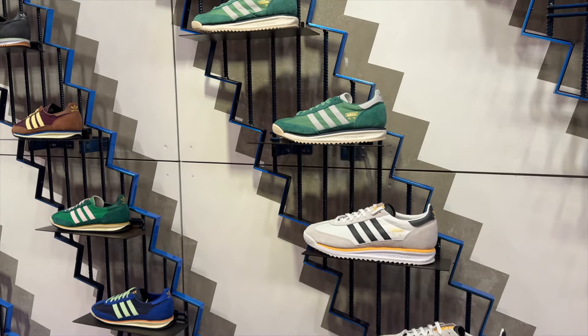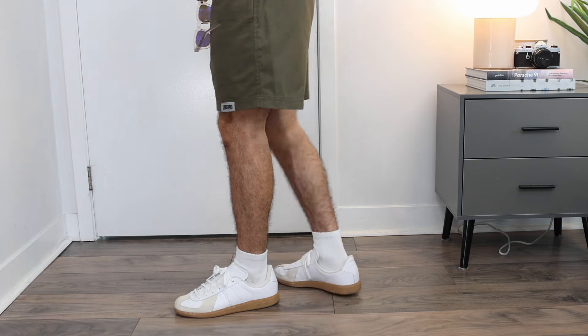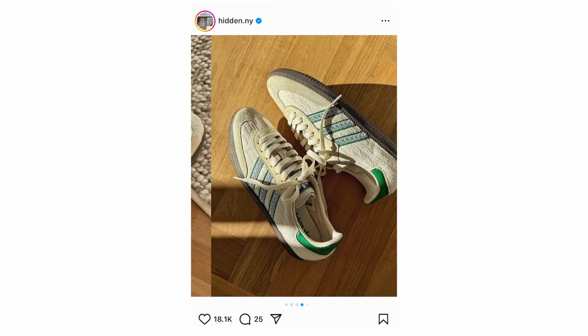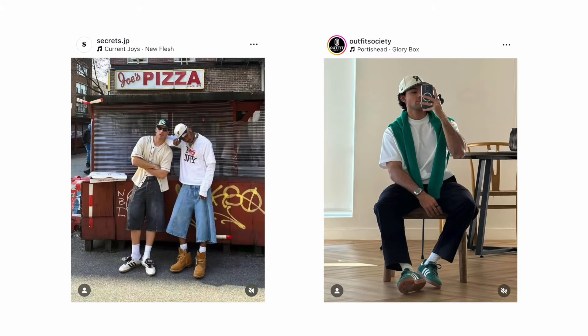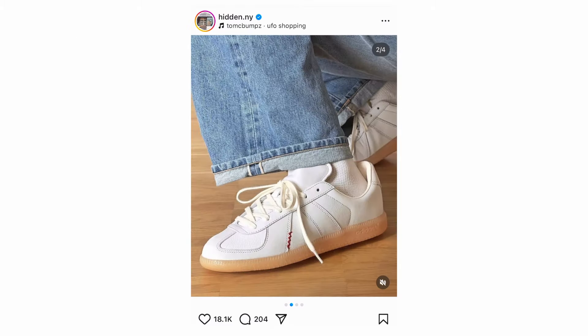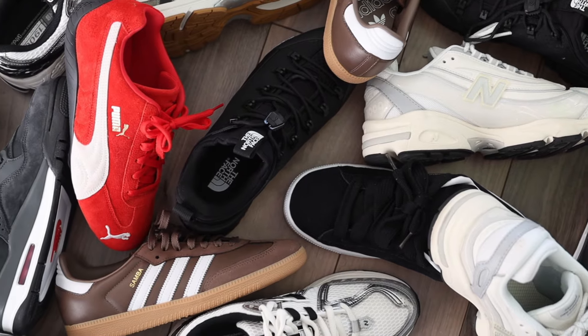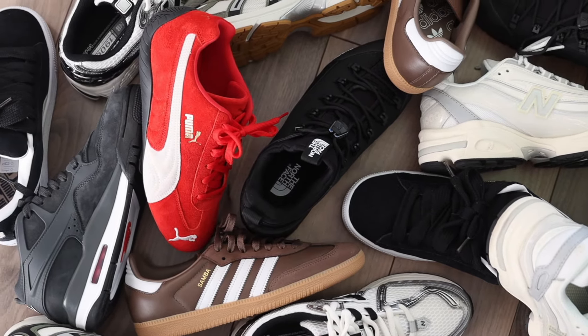Adidas is one of the best brands to buy from this fall because you can get great shoes that pair effortlessly with outfits for around $100. You cannot go on a single Instagram mood board right now without coming across shoes like the Adidas SL72, the Samba, or the Gazelle. In this video, I'm going to go over seven sneakers from seven different brands with the goal that you will leave as a more stylish person.